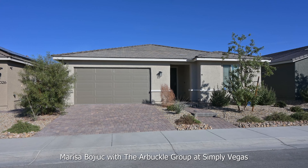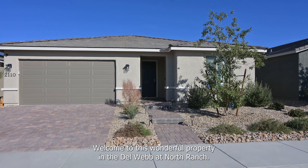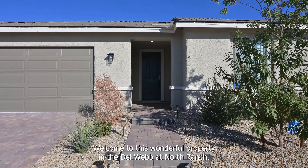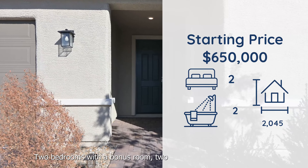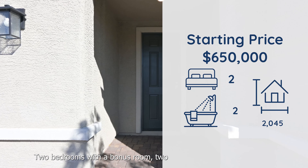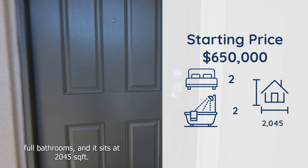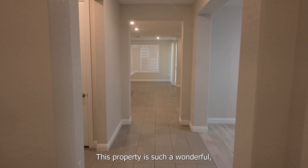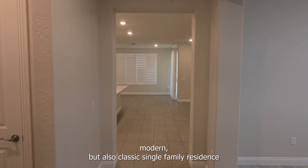Hi, this is Marisa Bojuc with the Arbuckle Group at Simply Vegas. Welcome to this wonderful property in the Del Webb at North Ranch. It is priced at $650,000, two bedrooms with a bonus room, two full bathrooms, and it sits at 2,045 square feet. This property is such a wonderful, modern, but also classic single-family residence in the 55 and plus community.